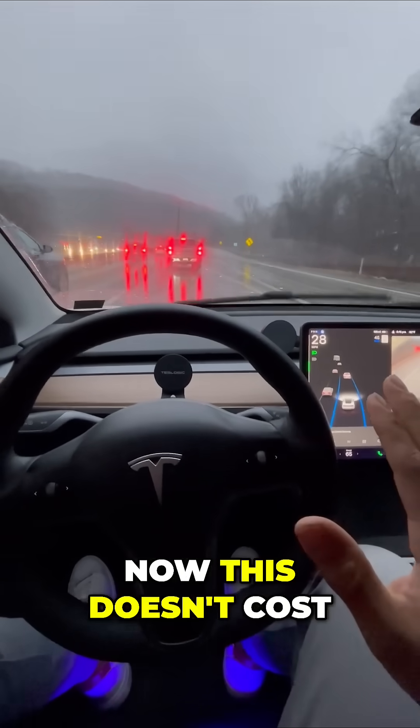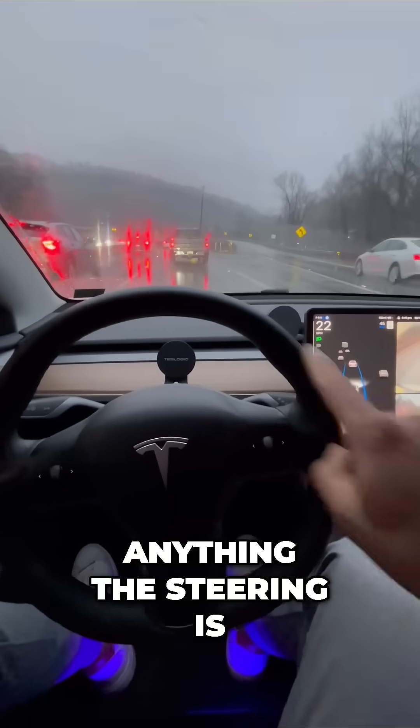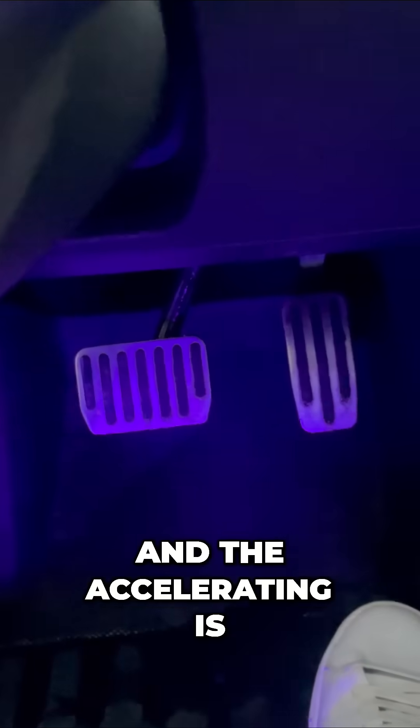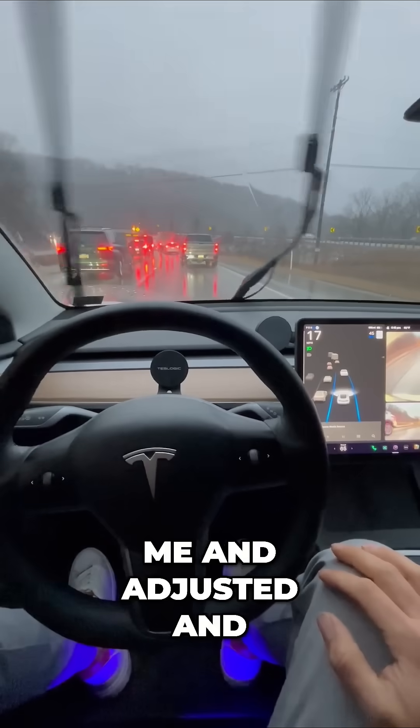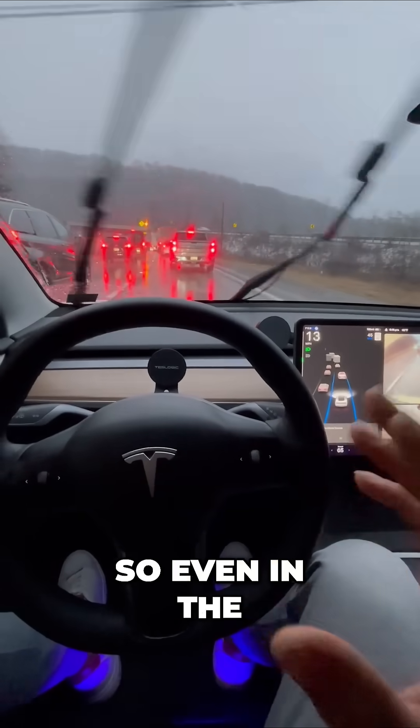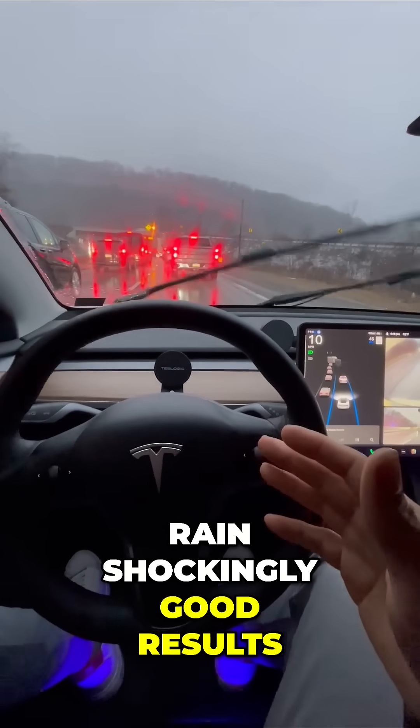This doesn't cost anything. The steering is happening for me — you can see that logo kind of turn as we move around this corner. The braking and the accelerating are also being handled for me. It's really that simple. So even in the rain, shockingly good results. I use it all the time.